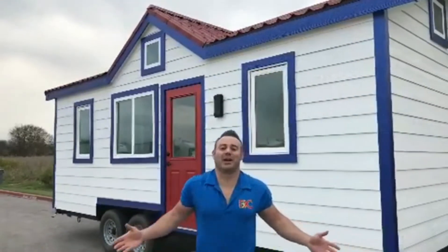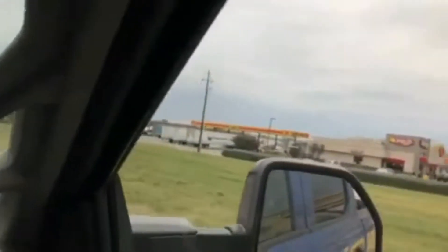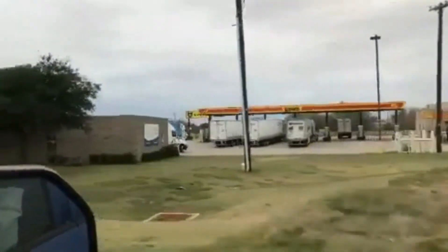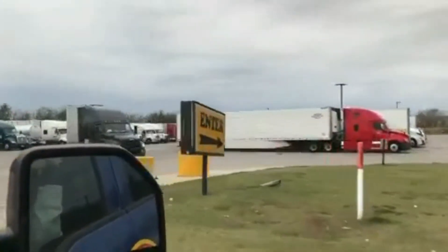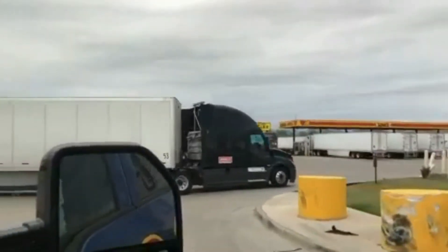If you're curious as to how we weigh our tiny homes — Decathlon tiny homes — this is where we weigh them. Take a look. This is a truck station, a little intimidating at first the first time we came in here, because it's a whole bunch of tractor trailers and then us with the house. As we're pulling in, you can see there are the scales, right in the middle of the action.